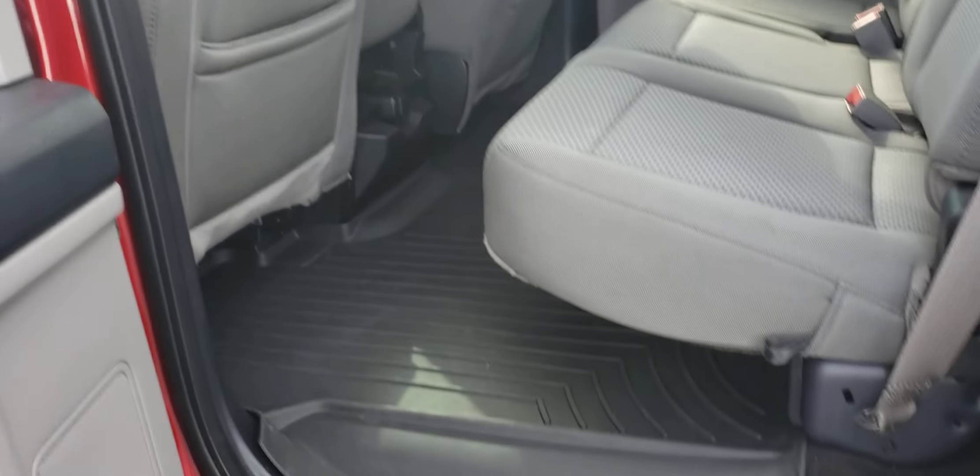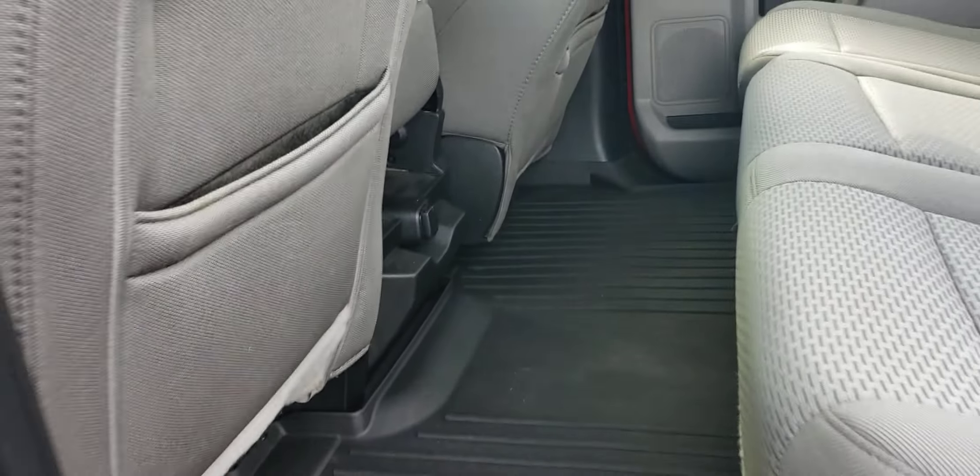Plenty of space on the second row. We do have some WeatherTechs in here for you.